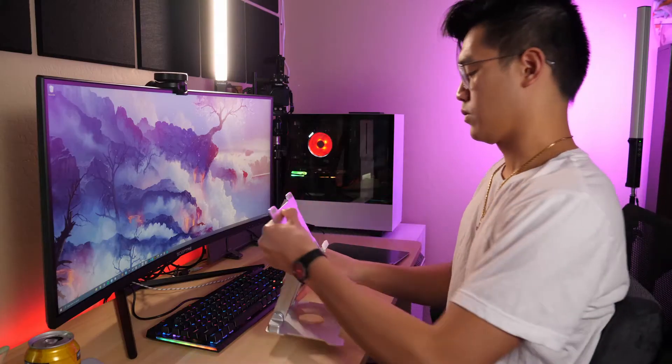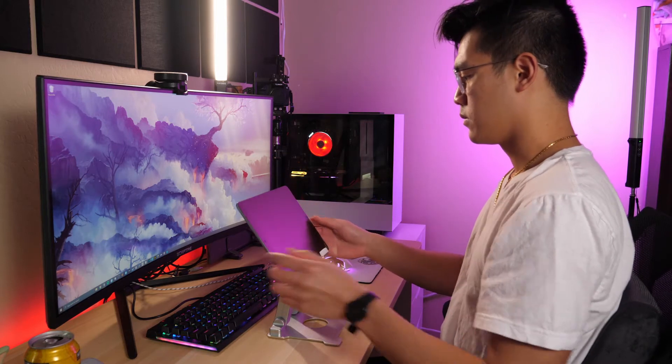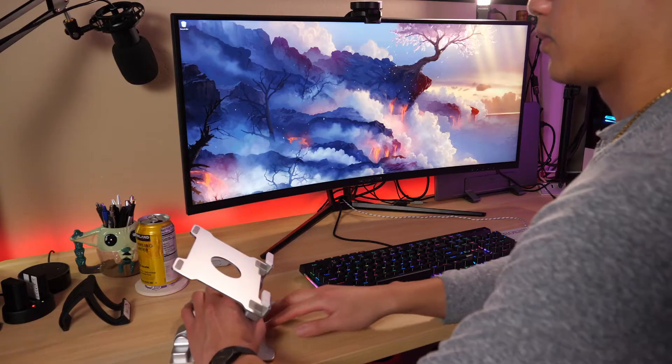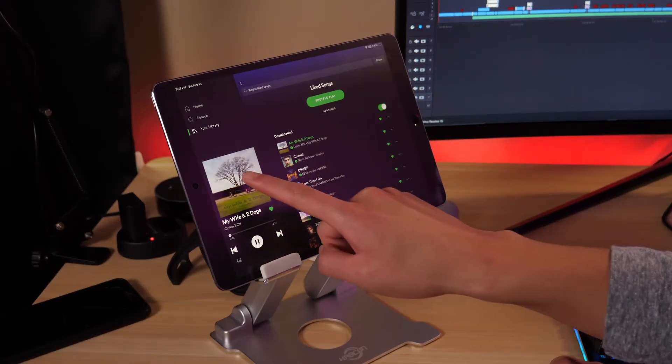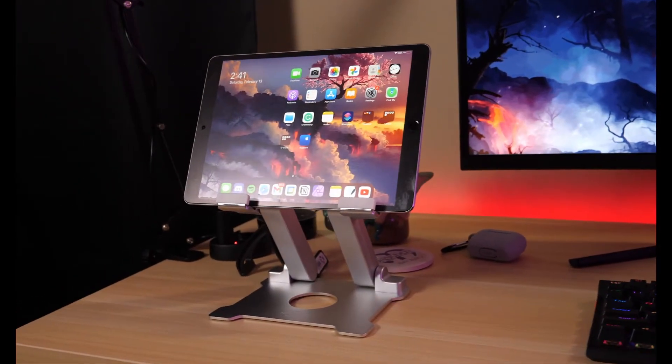Having my iPad on the stand is really nice as it's at the proper height for viewing the screen, and there's no need to pick it up, leaving both my hands free. The stand has two joints, so you can adjust the height and angle as needed. When I'm not using my iPad directly, I'll always have it to the side on the stand playing music on Spotify or a video on YouTube in the background. The stand is very sleek in design and fits very well in my desk setup.